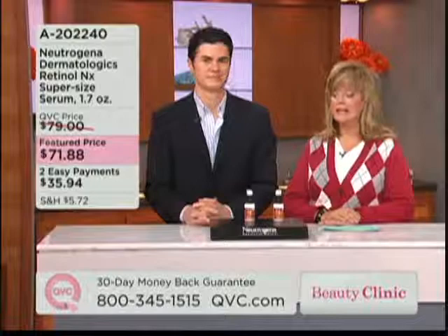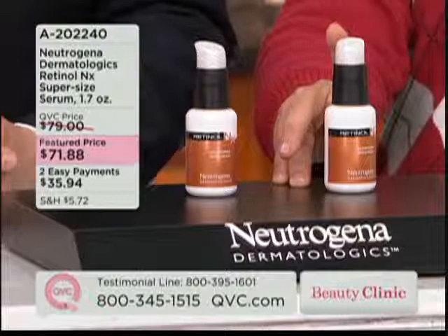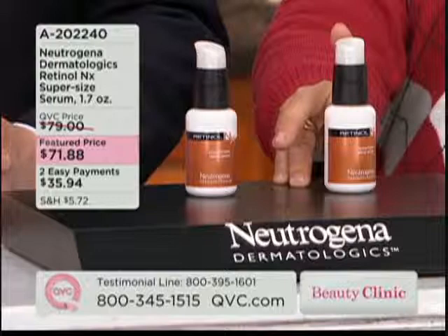What we're bringing you today is the Supersize, which gives you about 70% more product for just a few dollars more than the regular one-ounce size. It's a huge savings. It's $71.88 for this size, whereas the one-ounce is $65, and you're getting 0.7 more ounce.